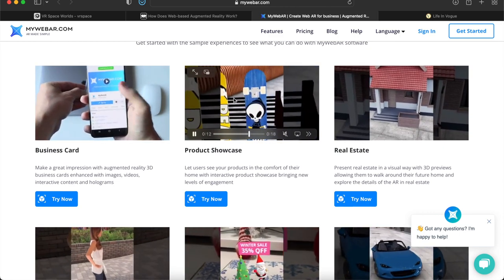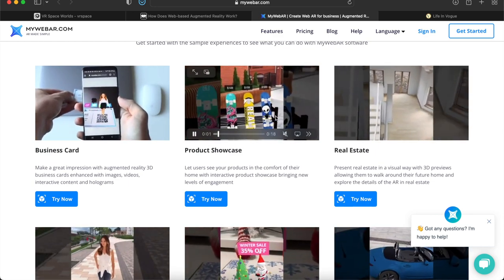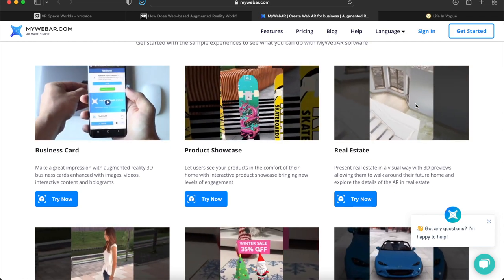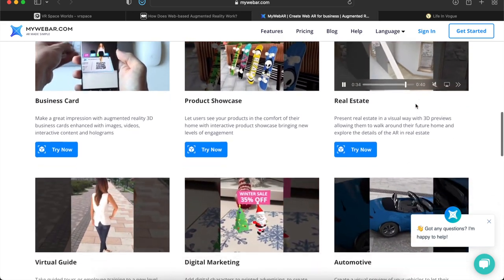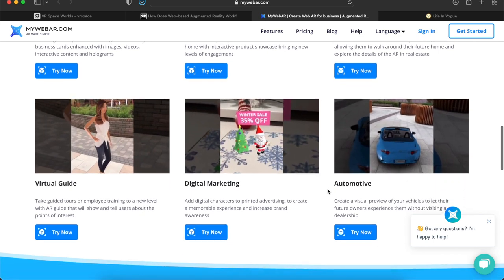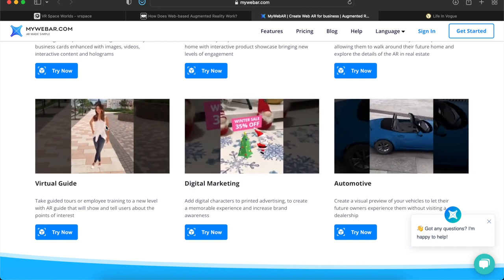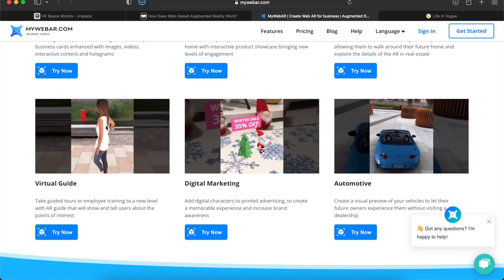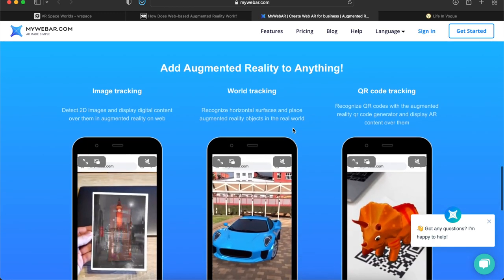Another use case is product showcase — you can see skateboards propped up on a bench in real life using AR. Real estate is also going to be a huge one — you can essentially sell a house by viewing it from your own home right now, seeing the whole interior without actually being at the location. That's great for remote people who can't get there yet. There's also the virtual guide — I've seen this at the Eiffel Tower where someone made a virtual guide to show spots around Paris. Digital marketing and automotive are other use cases as well.